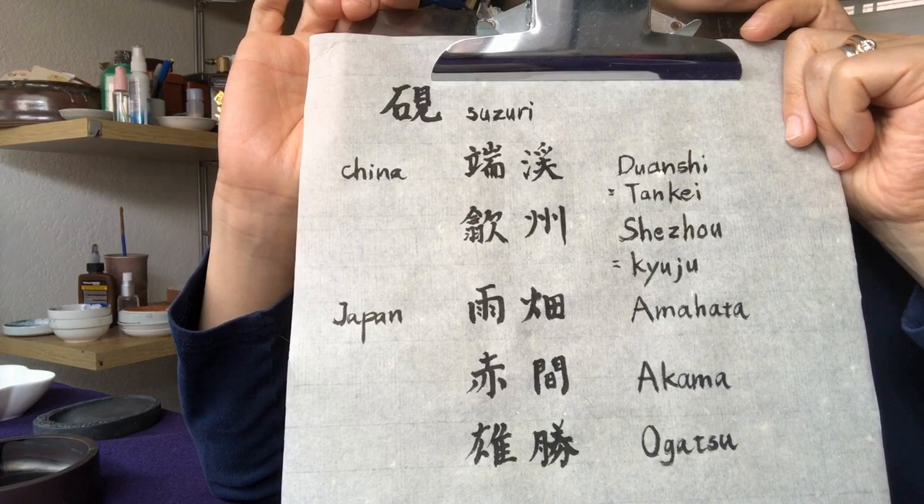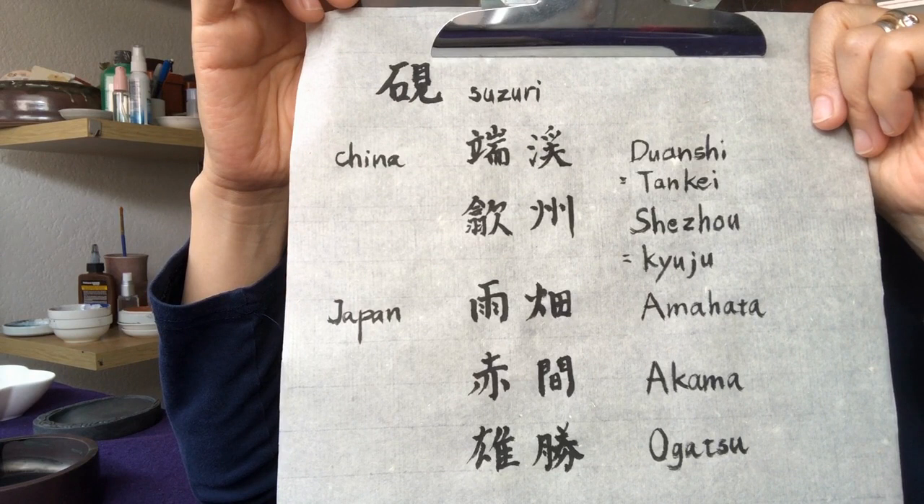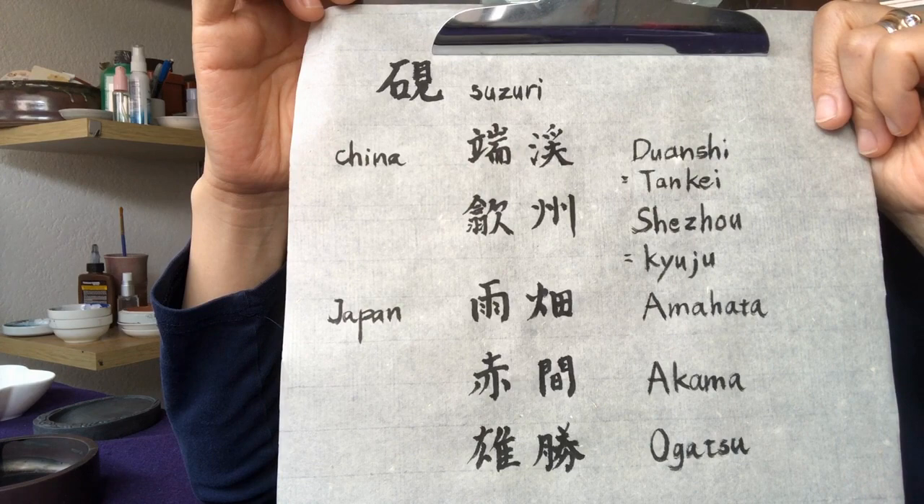These are expensive, but I saw a video where using the same ink stick and same paper, these two produced different types of ink.